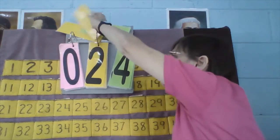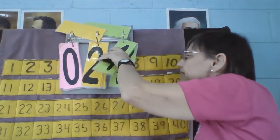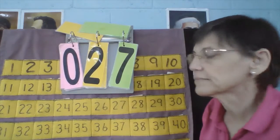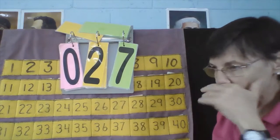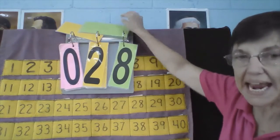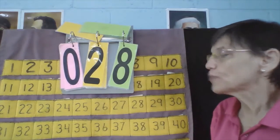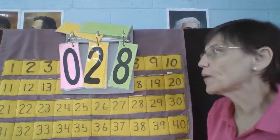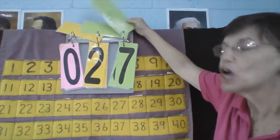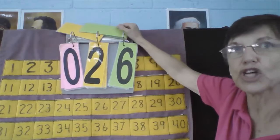Caleb, it's your turn. Caleb, what is your number? 27. Okay, 27. What number comes next? 27, 28. Now let's go backwards: 28, what comes next? 27. 26. Good job.